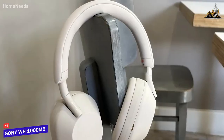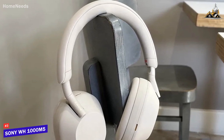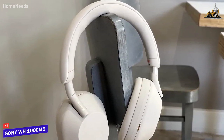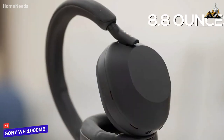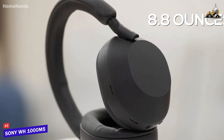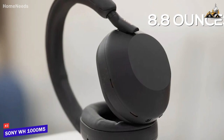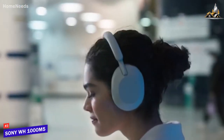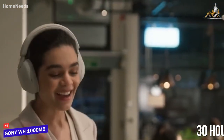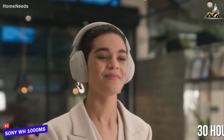They have a slightly more understated look than the previous model with a sleeker design to improve breathability across the headphone frame, and you can get them in two different colors. They only weigh around 8.8 ounces, so they're lightweight and comfortable to wear, and they feature memory foam padding on the ear cups and headband to provide additional comfort, though they lack water resistance. The battery life is another impressive feature, providing up to 30 hours of playback per charge with active noise cancellation on, or up to 40 hours in normal listening modes.